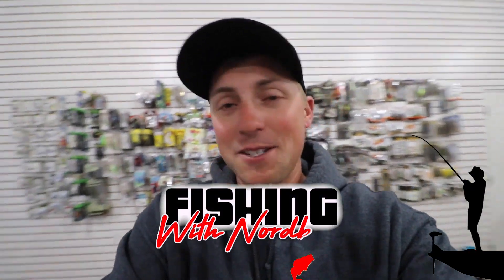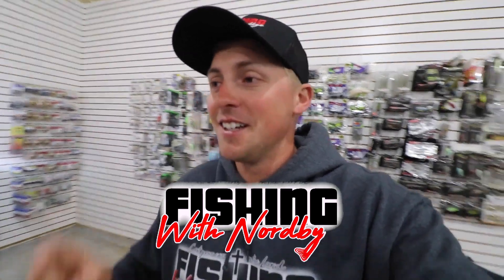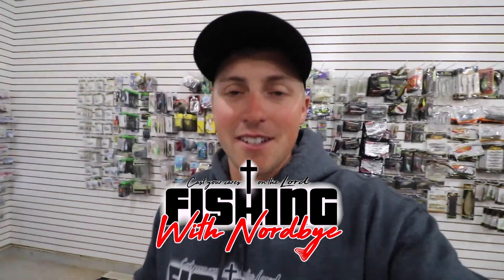What is going on guys, welcome back to Fishing with Nordvy. Coming at you with a little heavy heart today — something has changed here at Fishing with Nordvy.